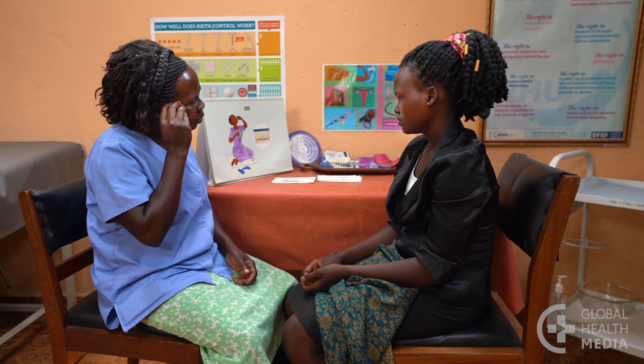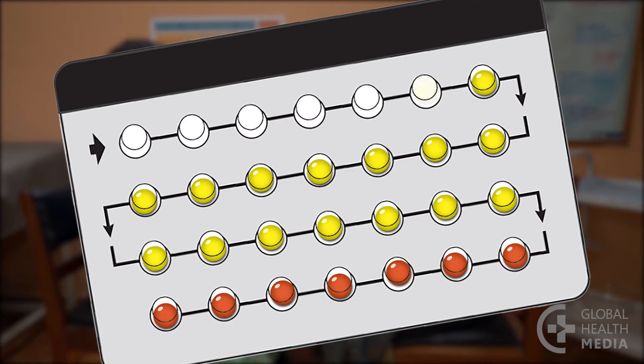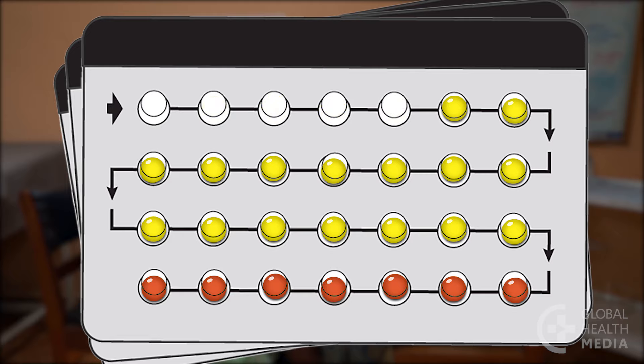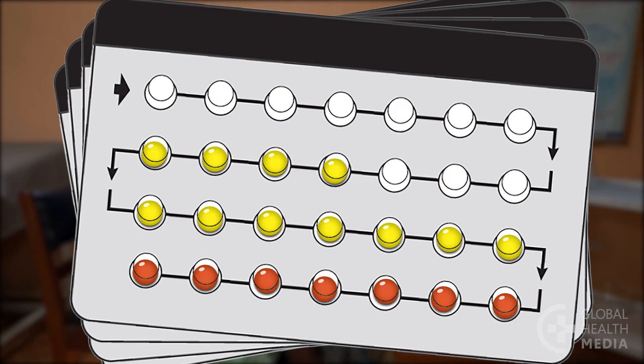To take the pill continuously, you simply take one hormonal pill every day for as long as you wish to use the contraceptive pill. You don't take the non-hormonal pills. Instead, you move immediately onto the next pack of pills and you don't have a monthly bleeding.